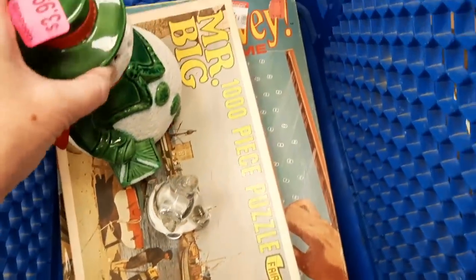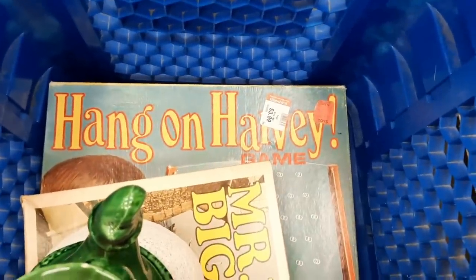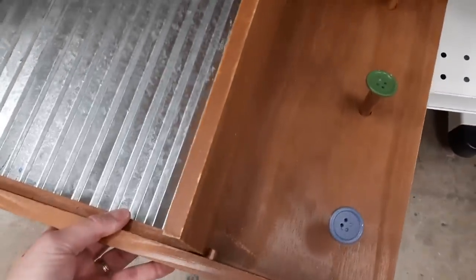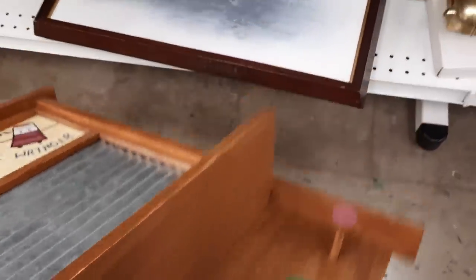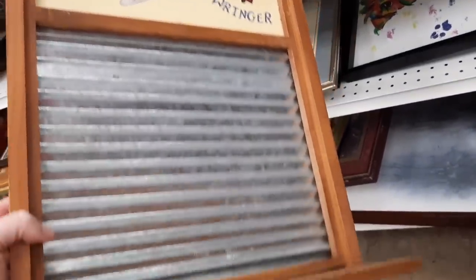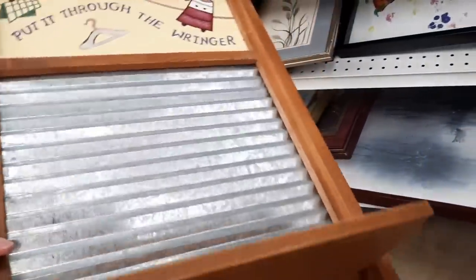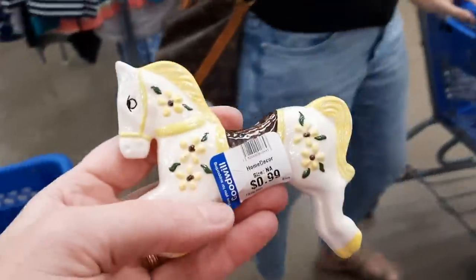They were doing some restocking and I grabbed the Hang On Harvey and the Mr. Big puzzle. Then there was this piece that I thought maybe someone had made — like put it together — but it had a 'Made in China' sticker on the back. I thought that was clever, kind of found objects. The washboard you could hang in the laundry room.